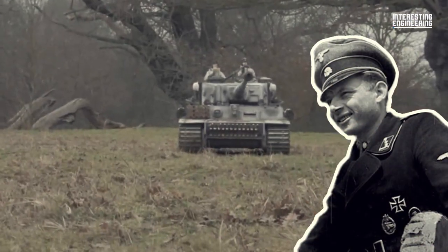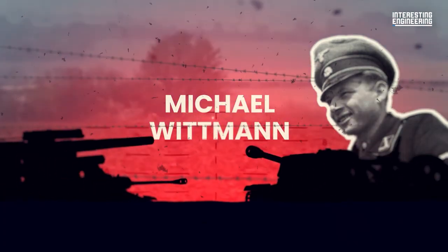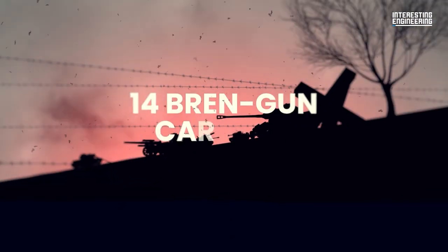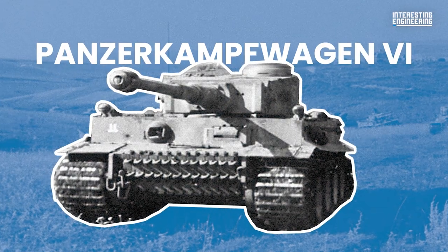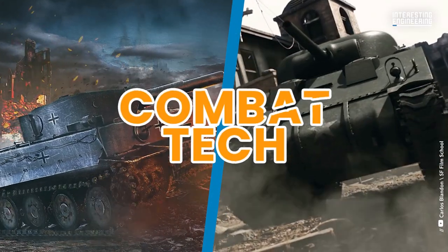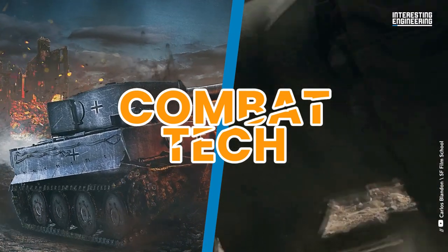Perhaps the most famous tank action in history was when the legendary tank commander Michael Wittmann destroyed an entire column of 25 tanks, 14 half-tracks, and 14 Bren gun carriers with a single tank in a matter of minutes. That tank was none other than the Panzerkampfwagen VI, better known as the Tiger I. This is Combat Tech, and in this episode we will see what happens when Shermans are put in a Tiger's cage.